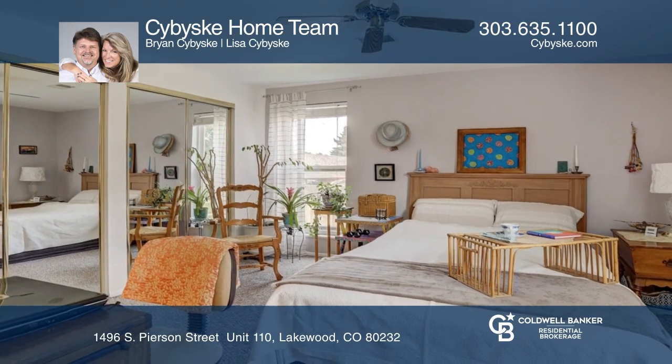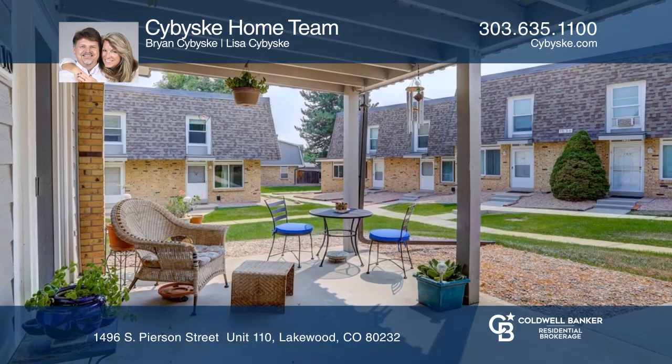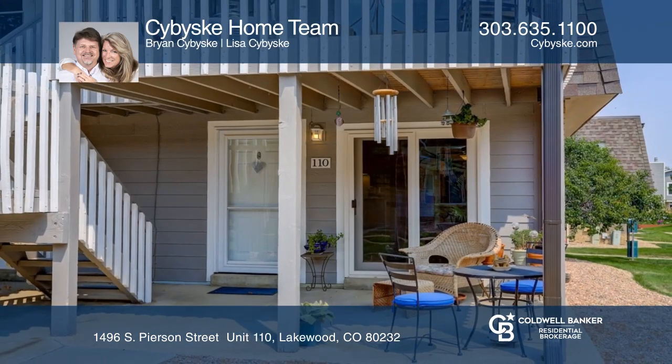This home is complete with a large covered patio and a detached carport. Pick up the phone and call Sabisky Home Team to schedule a tour today.